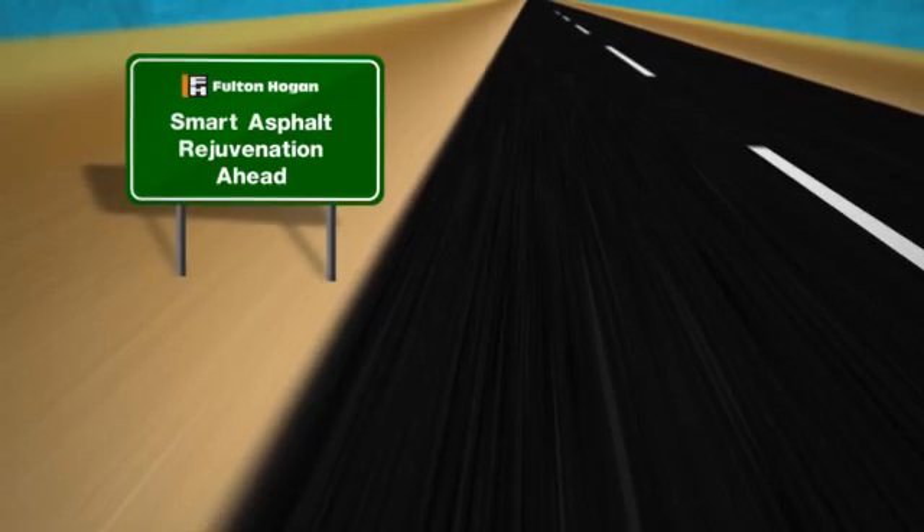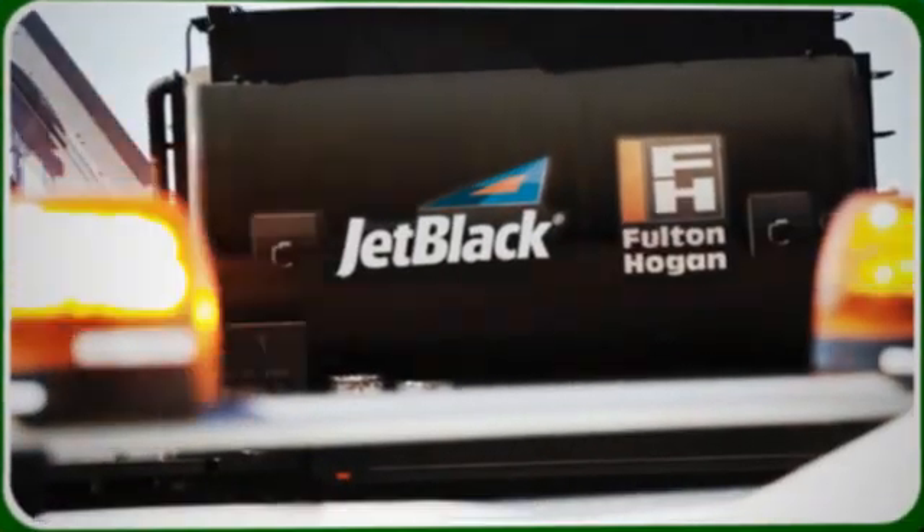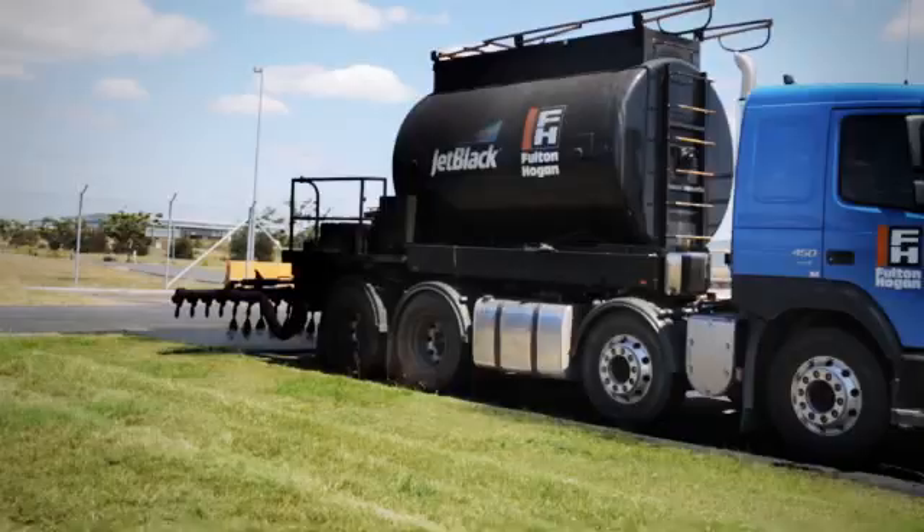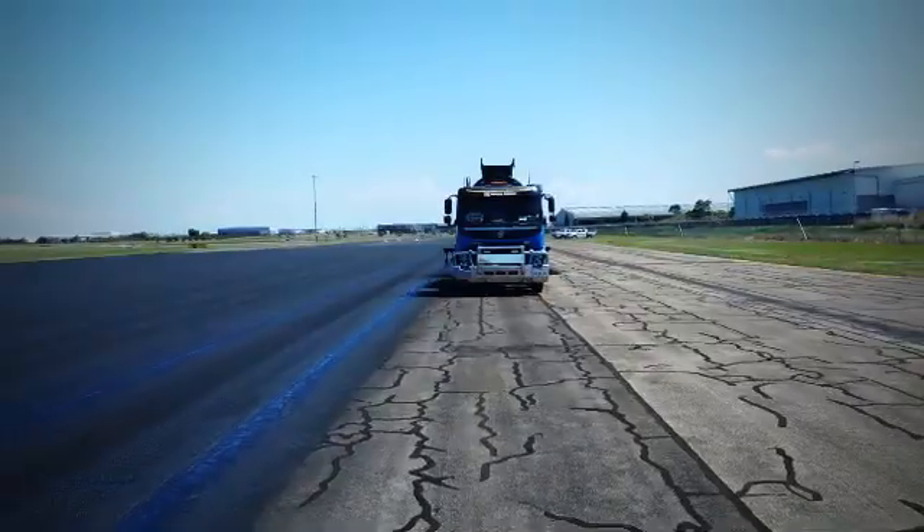The road to smart asphalt rejuvenation is clear with Fulton Hogan Jet Black. When it comes to the economical restoration of aged pavements, Fulton Hogan Jet Black is the smart choice.